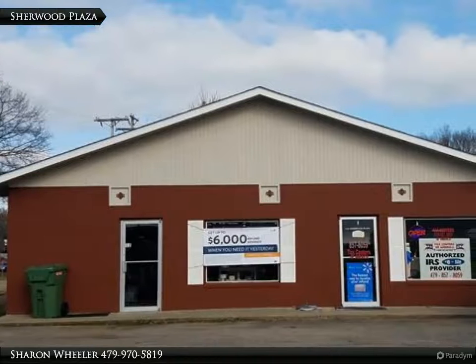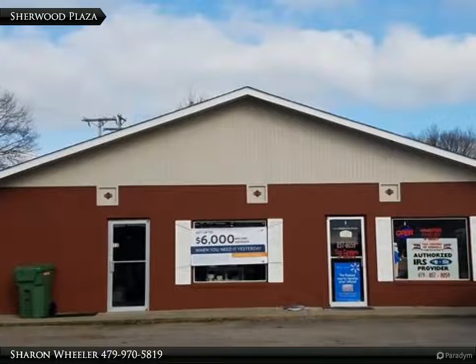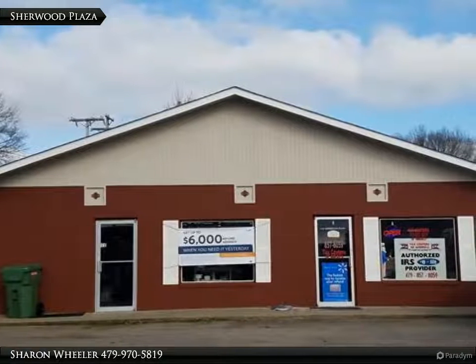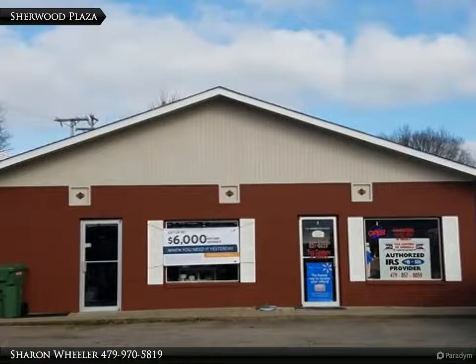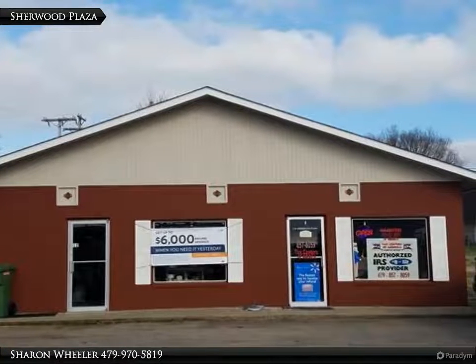This Coldwell Banker Premier Realty property video is presented by Sharon Wheeler. High visibility from Rogers, one of Clarksville's busiest streets. Large lot, lots of parking, designed for a drive-through window. Secure concrete block building, newly insulated with sheetrock added.